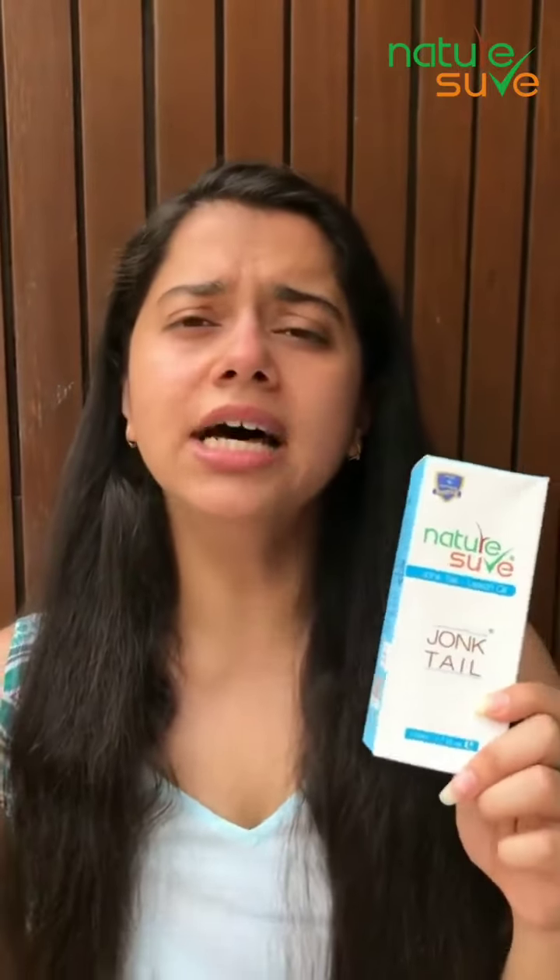This Jonk Tail has a lot of goodness for the hair and it can be healthy with regular use. It prevents hair fall and hair loss and it promotes faster hair growth. It also helps fight against dandruff, infections and it also helps treat baldness. Overall, this is a product that promotes a healthy scalp and it nourishes the hair, giving you beautiful, healthy and very long hair.